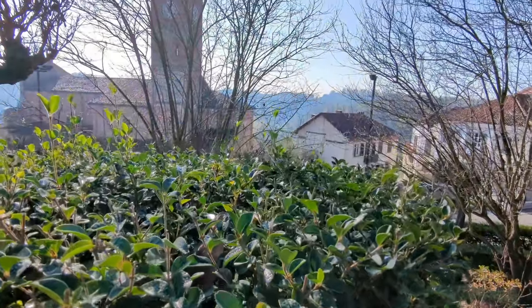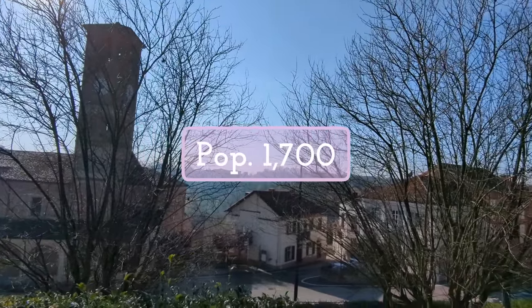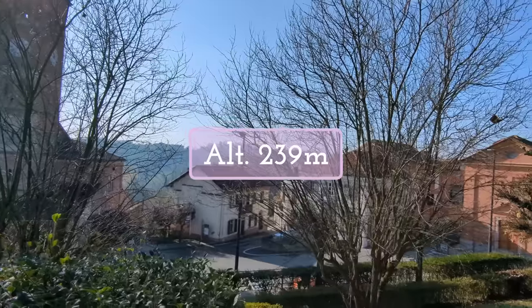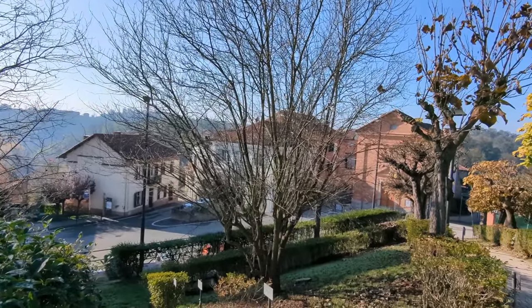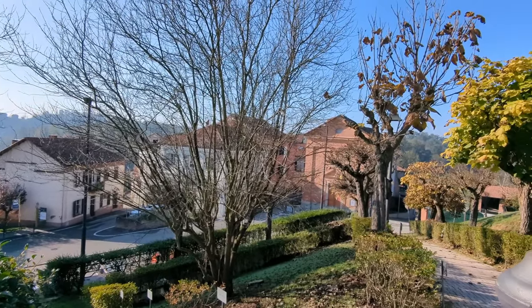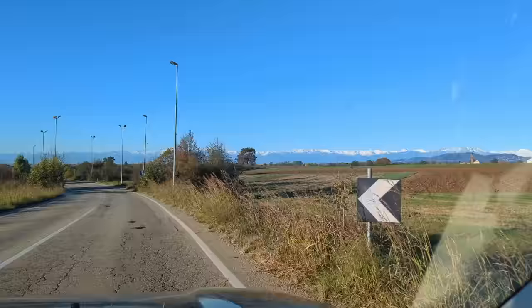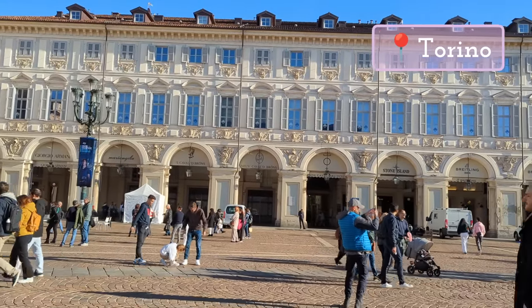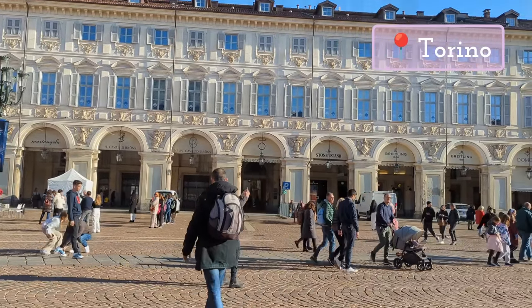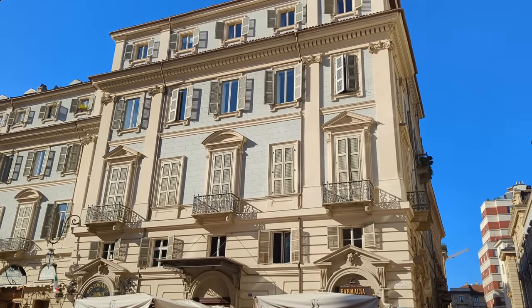This picturesque village has just over 1,700 people and is 239 meters above sea level. The closest train station is only 10 minutes away and you can reach the capital of the region, Torino — a fantastic city — in only one hour by car or train. The location is unreal.